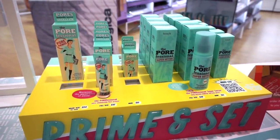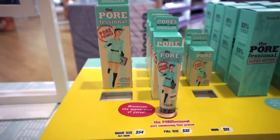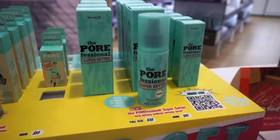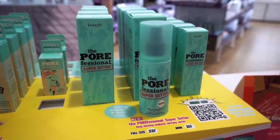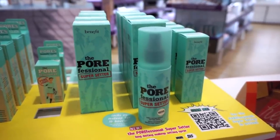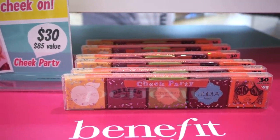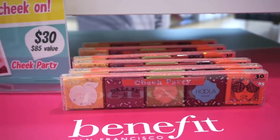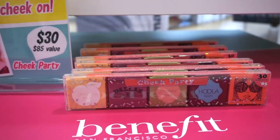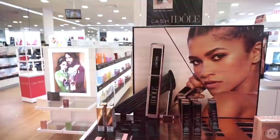Moving on to the Benefit section — they now have a full display. They have the prime and set mist and primer; the biggest size is $54, then $32, and a little one for $13. Their new mist is the Porefessional Super Setter in two sizes: full size $22 and the small one $15. Up front they have a cute cheek party set — their best-selling blushes and bronzers — for $30.